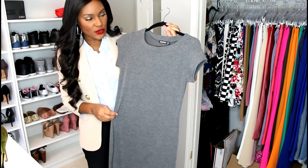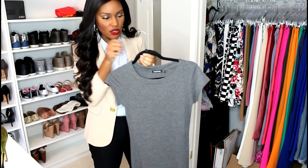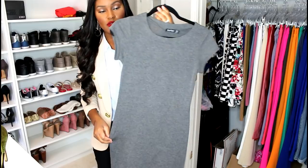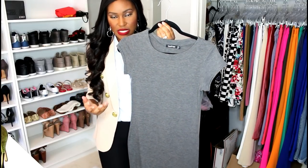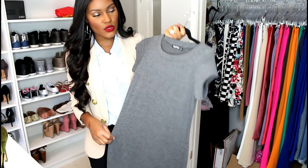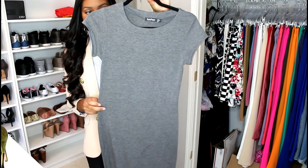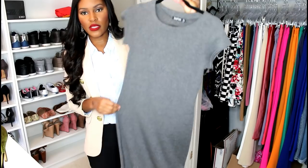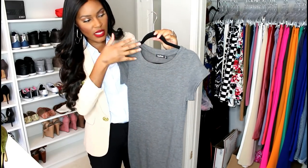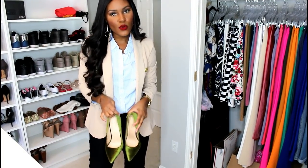The same dress also comes in gray — be careful with grays though, because gray can be professional but can also look too casual. This particular gray is on the deeper tone, which makes it more business-appropriate. If it were a lighter gray or heather gray, that would be too casual. The darker, charcoal grays look really good in the workplace, so make sure it's on the darker end of the spectrum. This mini dress has great coverage — a high neckline and sleeves — so it's still very professional.